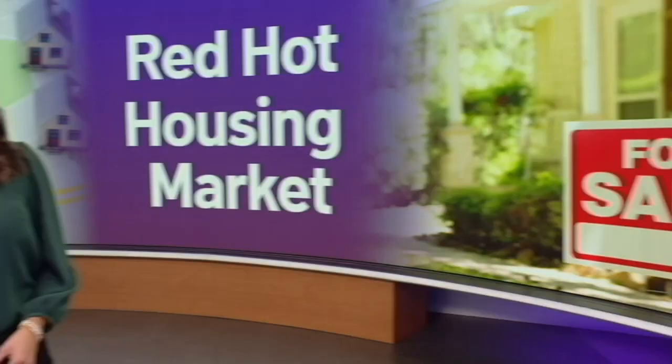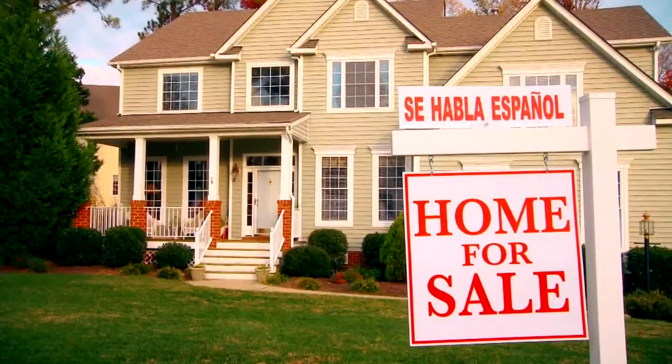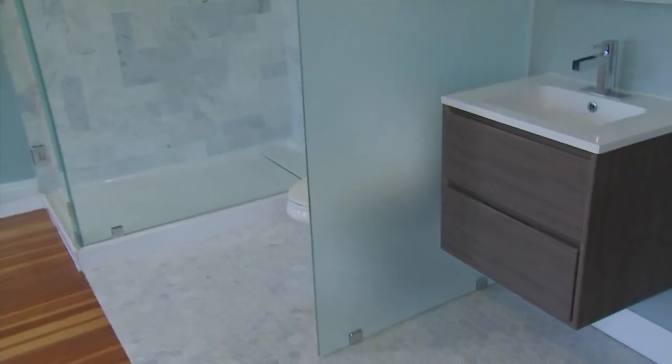Tonight on The Ten, exploring the red-hot housing market. High demand met with only higher price tags. It's a much more competitive market this year than I've seen in previous years. The good, the bad, and the bathroom everyone's talking about. We'll show you this open concept design that has some unique features and little privacy. The Ten on NACN starts now.